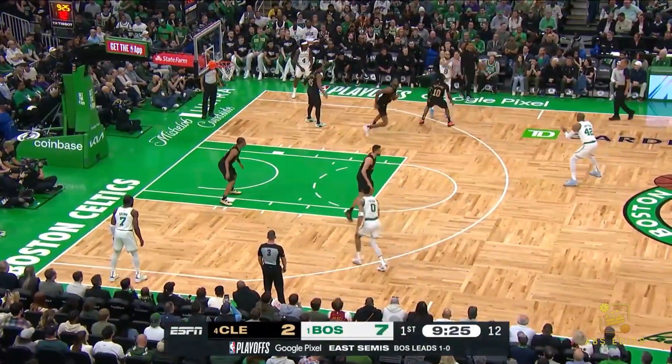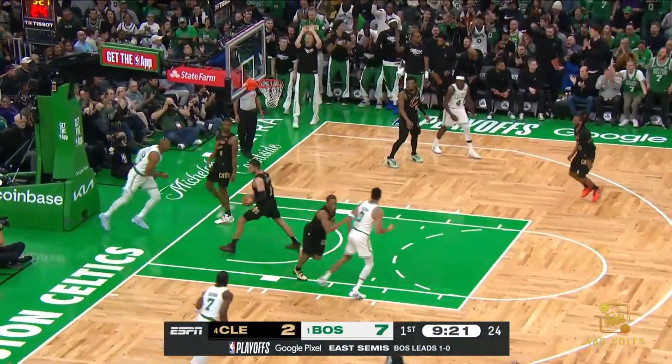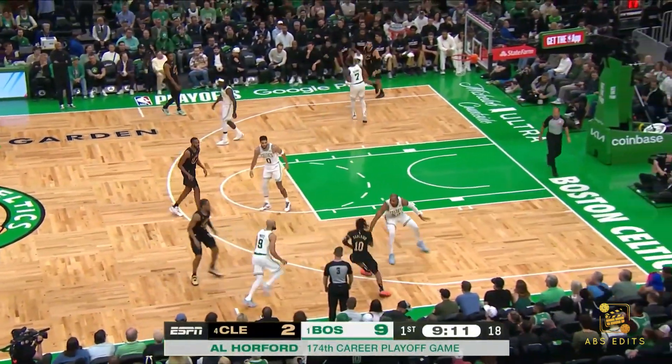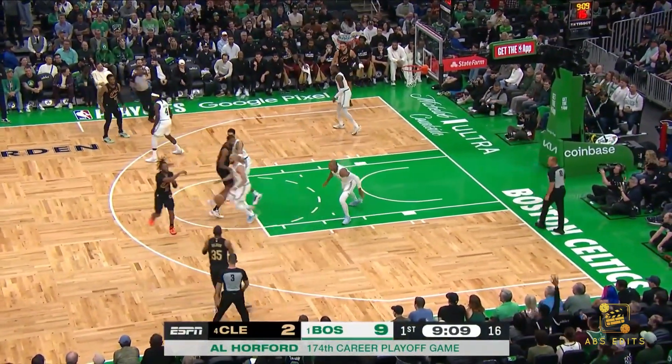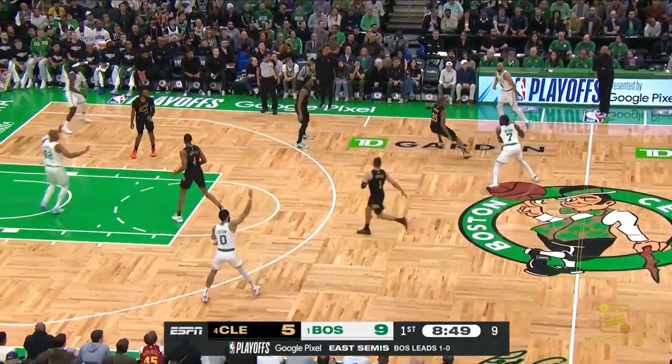Horford splash on a three. Horford, a free release to the rim, and a 9-2 start to game two with a 7-0 Celtics run. Here's Coro, quick trigger, and a connection on a three.